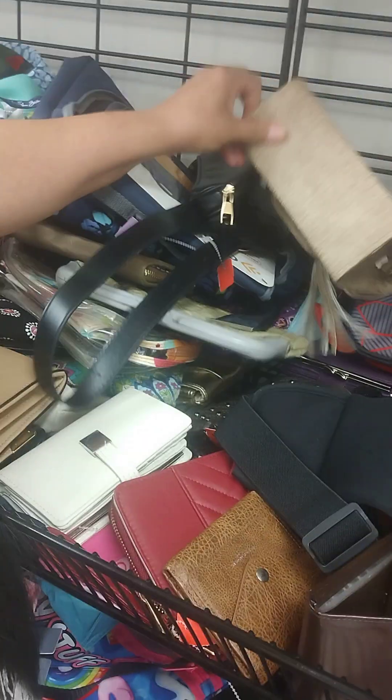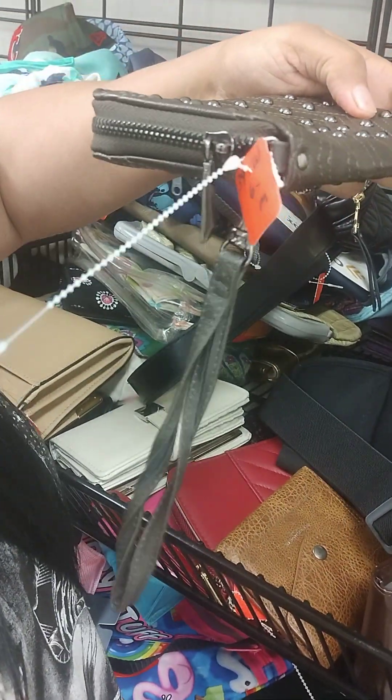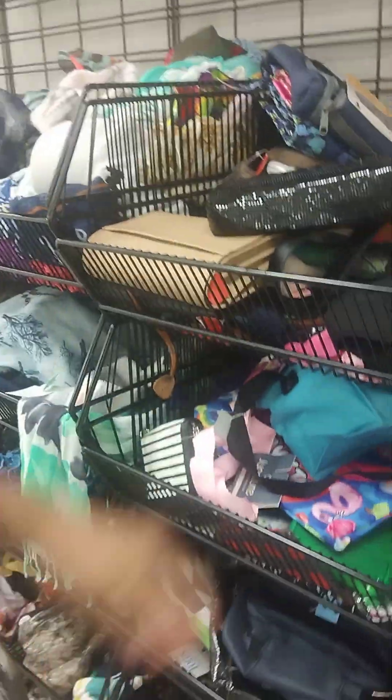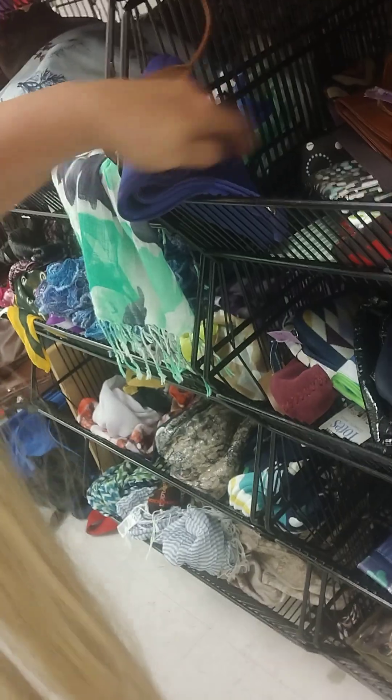Let me look through here and see if there's anything good. Got this studded one for $3. This one's all leather — I don't know what type of bag it is, but it's all leather. They've got big bins full of stuff down here, so you never know what you'll find. You could probably dig in these for a while. I thought maybe they would have a cool wallet or something down here.